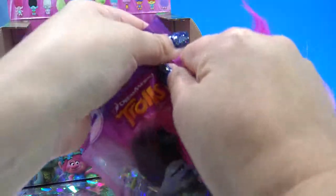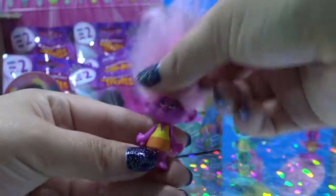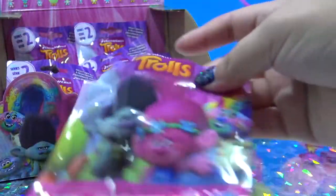Third one — it's another Moxie Dewdrop. So I already got a dupe. Hopefully there's not too many more.